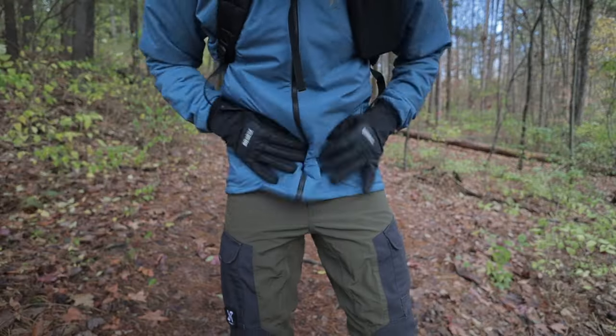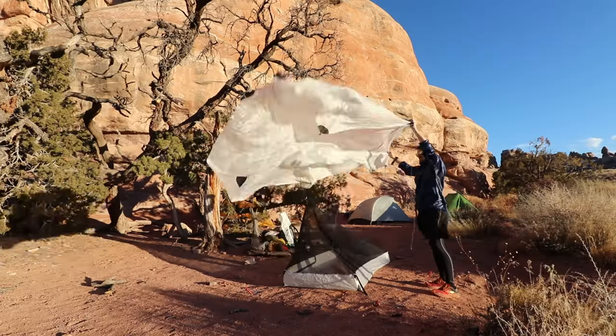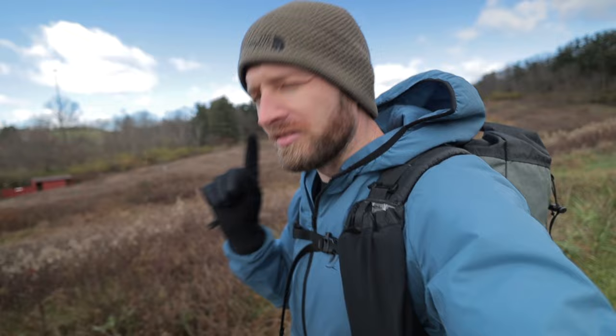Gear that you should bring backpacking that you may not think you need until you don't have it. Years of making mistakes backpacking has taught me never to leave home without any of these things. One of them people are definitely going to fight me on — just hear me out.